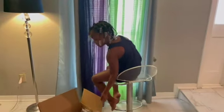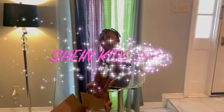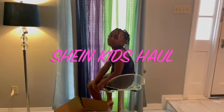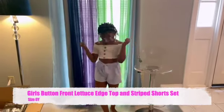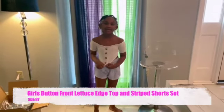Hey everybody, I'm gonna be making my own YouTube channel today and I'm gonna be showing you my clothes from ChenOne CN. I think I like it because it's a little tight, so let's try on this one.